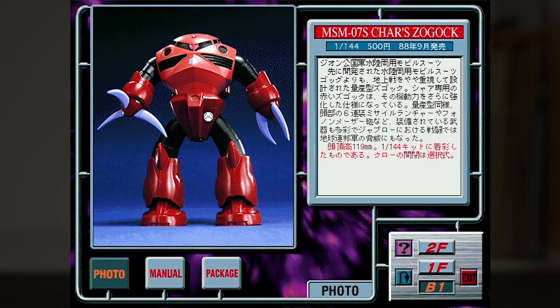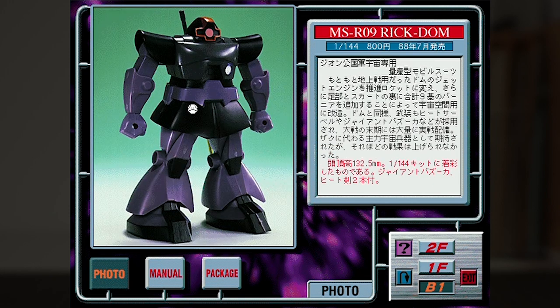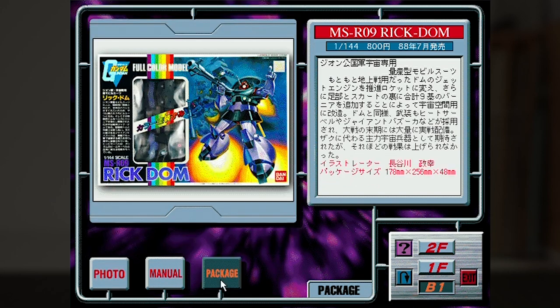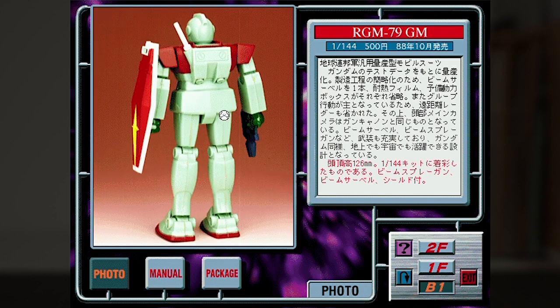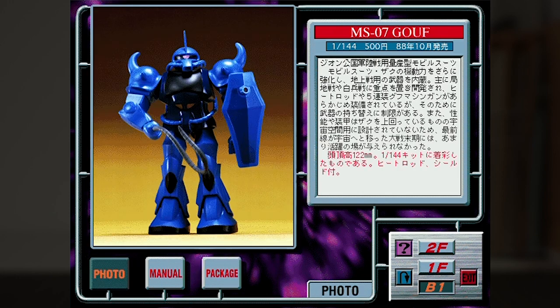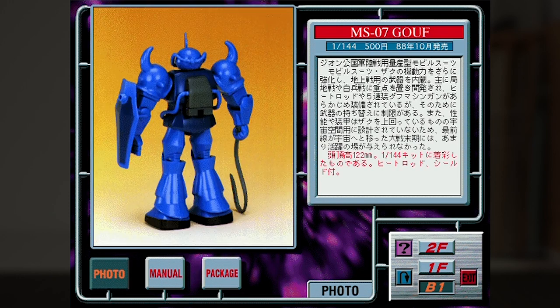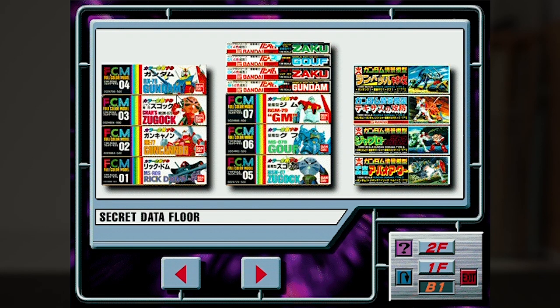With rare kits like this, we really do have to see each one. First, we have the Char Zegok, which is very accurately in pink. Then we have the Gun Cannon with the very blocky torso. Then we have the always popular Dom, here's a quick look at its box. Then we have the Jim and its strangely long legs and a tiny little beam spray gun — here's the box with a tantalizing look at the Jim's red and white torso on the runner. Next is the Gouf with some strangely huge gorilla arms, and lastly the Blue Zegok doing a cute little walk. These are truly something rare, and to this day I've never seen any of these in the flesh.